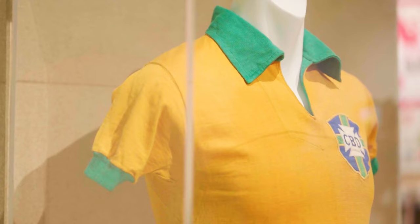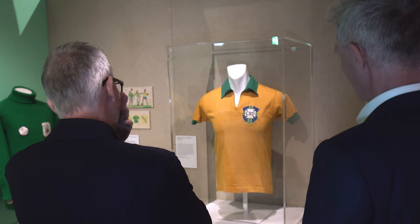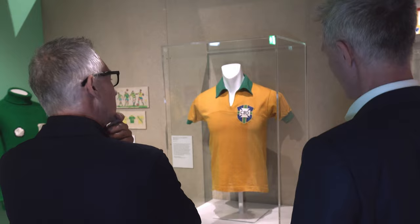Pelé's shoe from 1958 — his first World Cup. When he was 17. And he scored two in the final. 17 years old.